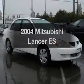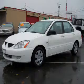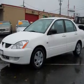Check out this 2000 Ford Mitsubishi Lancer. Travel the roads in style and comfort in this great vehicle, with an efficient four-cylinder engine connected to a smooth-shifting automatic transmission.